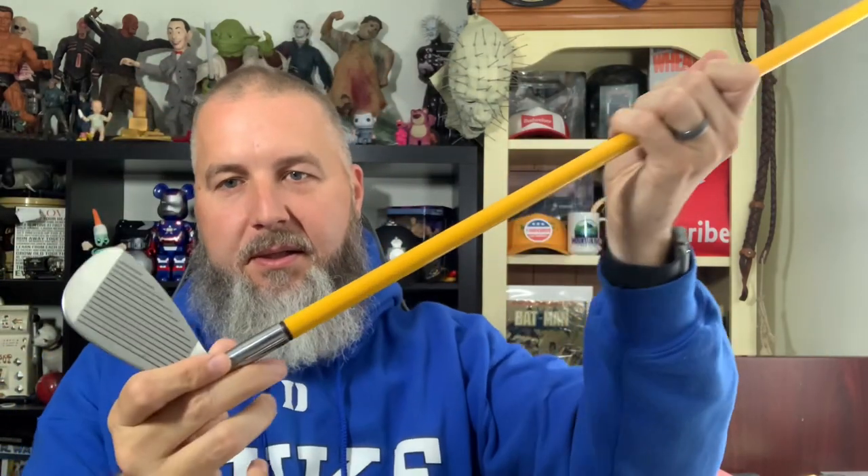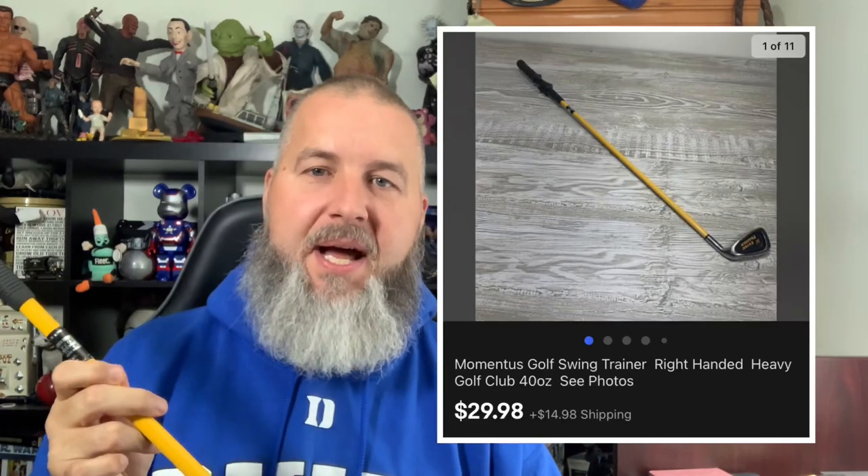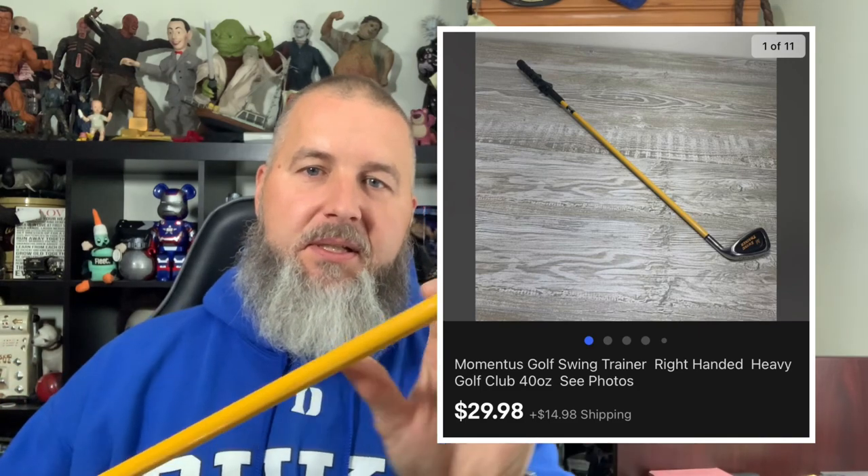Keep an eye out for these old handheld games — some of them do really well. Next up is a Momentus trainer golf club. It's pretty heavy, weighing about 40 ounces. I picked this up at a yard sale for $5 and it ended up selling for $29.98 plus shipping. This is going to go in one of those USPS triangle tubes, along with the baseball bat — that's how I ship longer items. They're free from USPS, so make sure you order them if you plan to sell golf clubs and baseball bats, especially with fourth quarter coming.